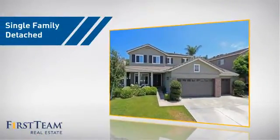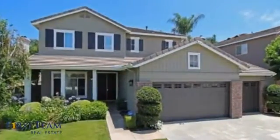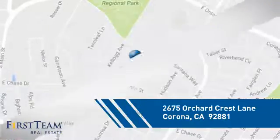This home is a great choice for those looking for comfort, convenience, and the privacy of their own home, and it's located in the Corona area.